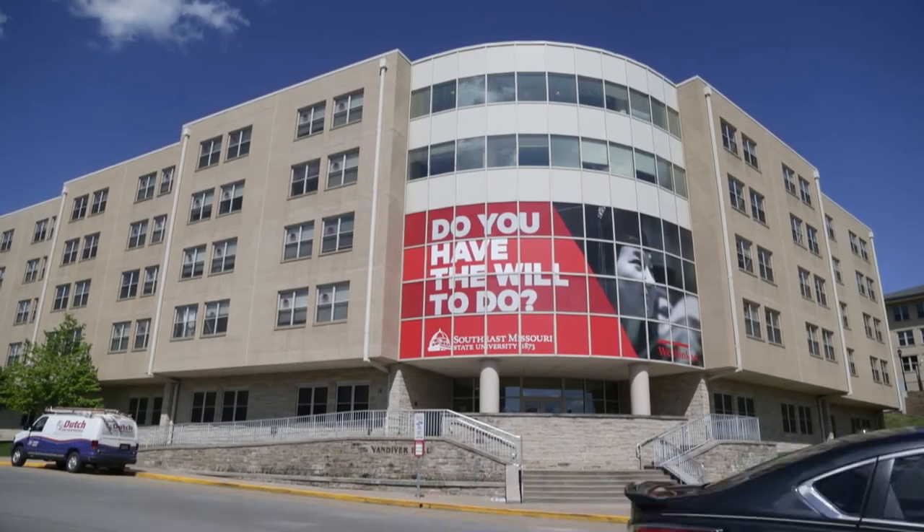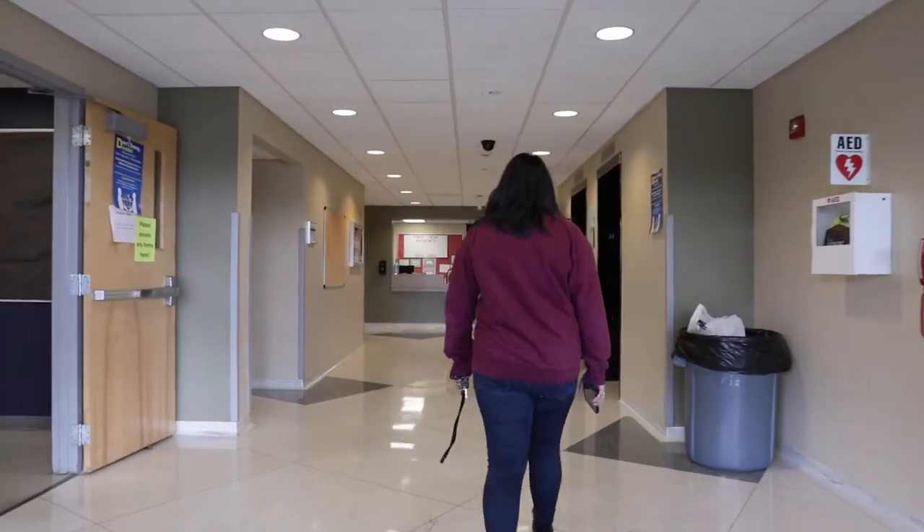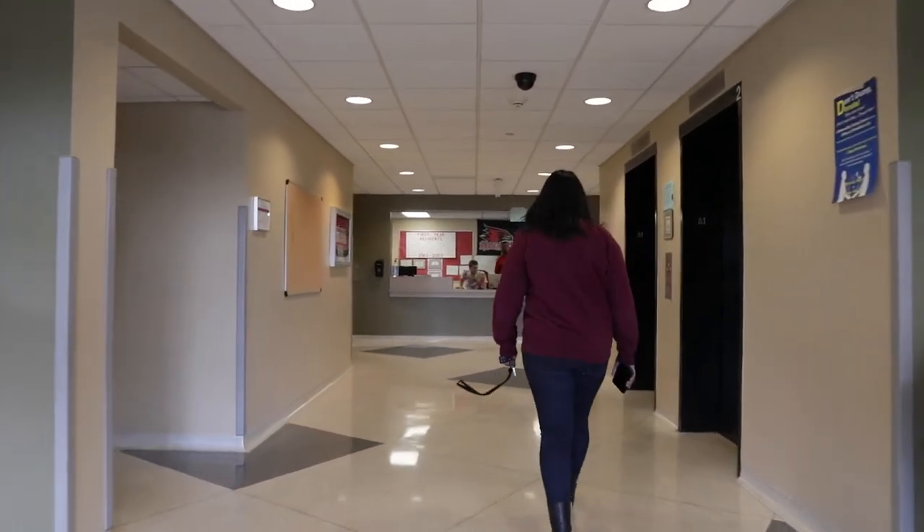Welcome to Vandiver Hall. This five-story building is close to the University Center, Kent Library, and Hauck Stadium.